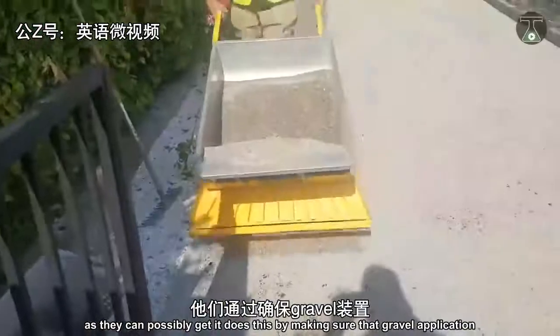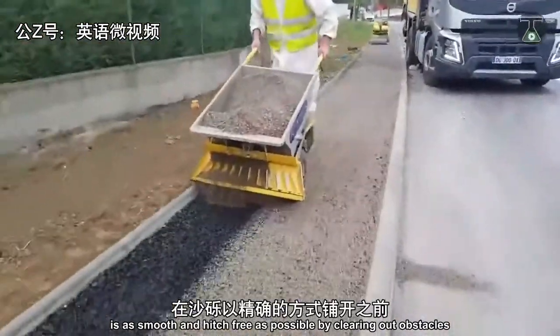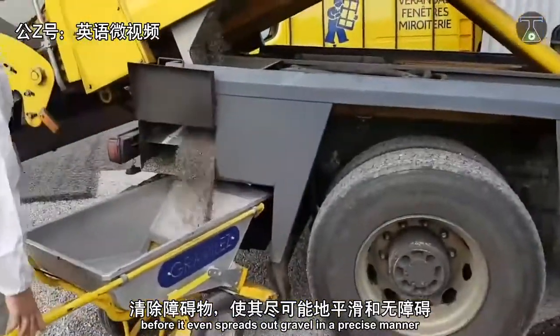It does this by making sure that gravel application is as smooth and hitch-free as possible by clearing out obstacles before it even spreads out gravel in a precise manner.